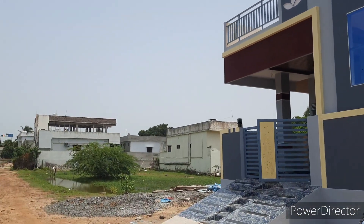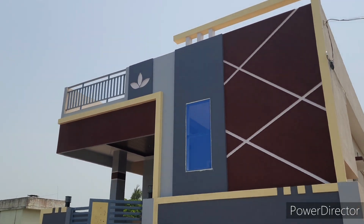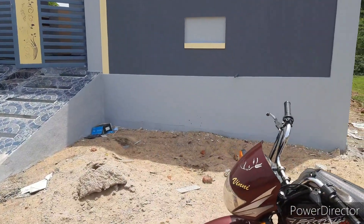This is a main road. There are many different places on the main road. I am going to show you a budget 2BHK house.